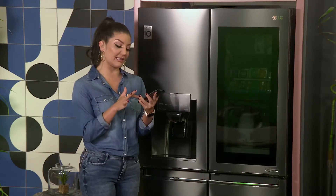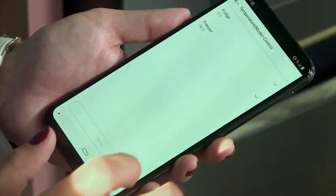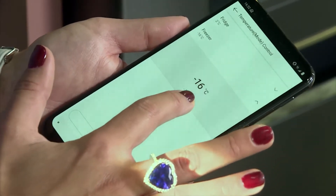So using the app, you'll be able to basically set the temperatures in your fridge like this. And you'll see I've changed it from minus 16 degrees to minus 18 degrees. Nice and icy.